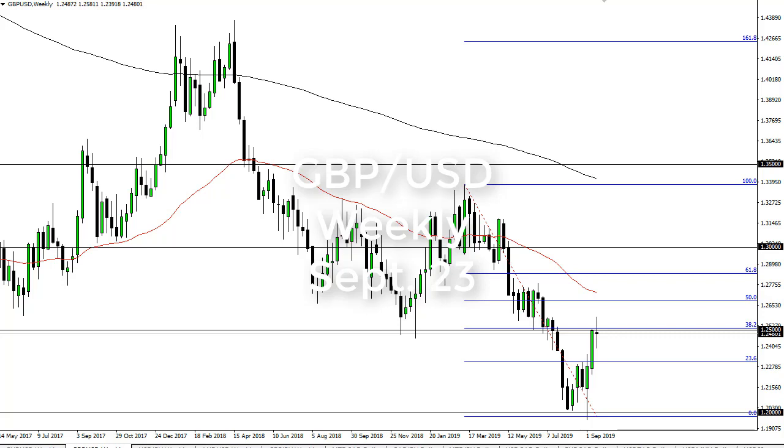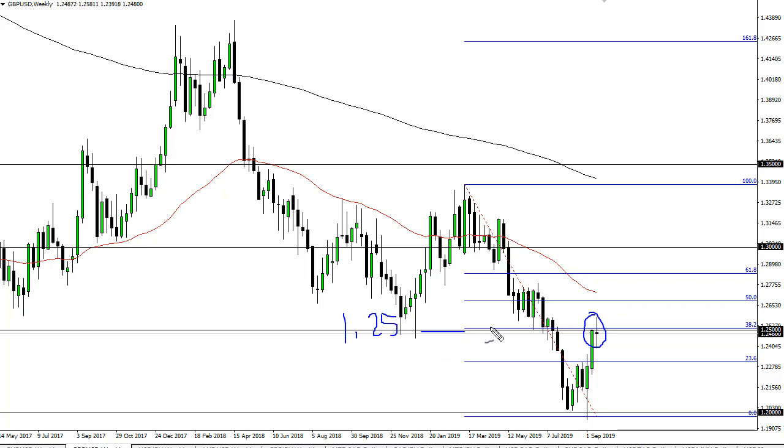From FX Empire, this is Chris taking a look at the British pound US dollar weekly chart. It now looks likely that we've run into a bit of a brick wall here at 1.25, as you would expect. Therefore I am bearish — if we can break the bottom of this weekly candlestick, I expect this market to move lower.